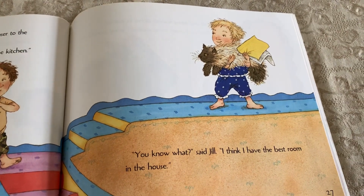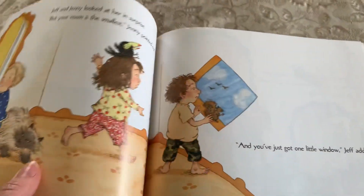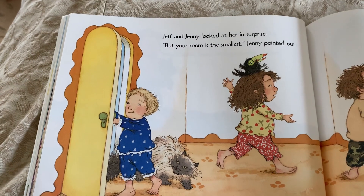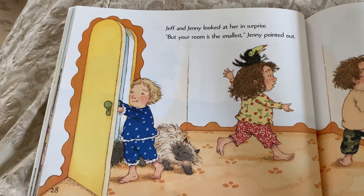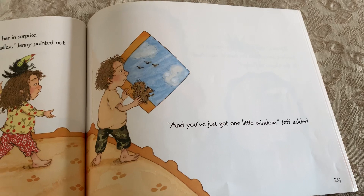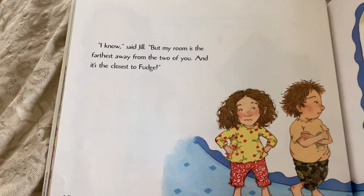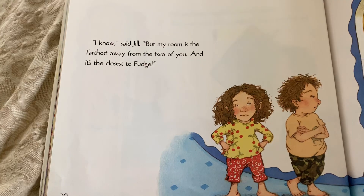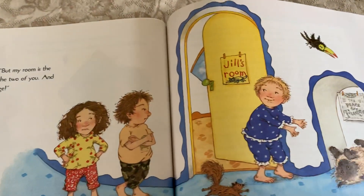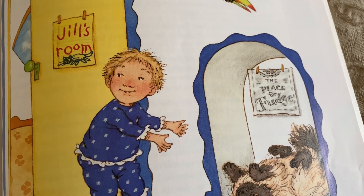You know what, said Jill. I think I have the best room in the house. Jeff and Jenny looked at her in surprise. But your room is the smallest, Jenny pointed out. And you've just got one little window, Jeff added. I know, said Jill. But my room is the farthest away from the two of you. And it's the closest to Fudge. The end.